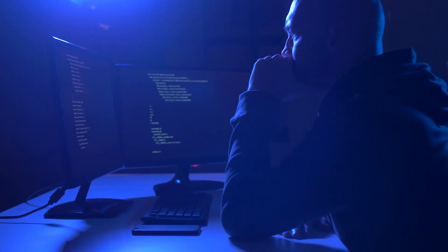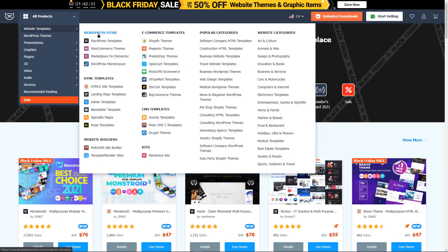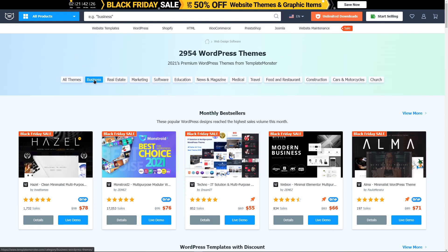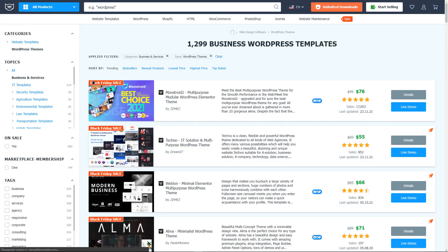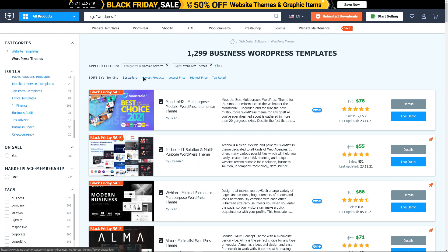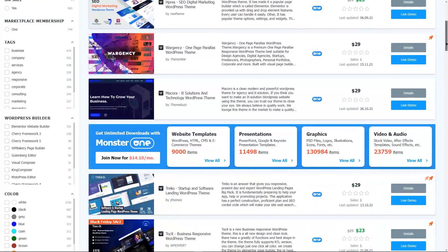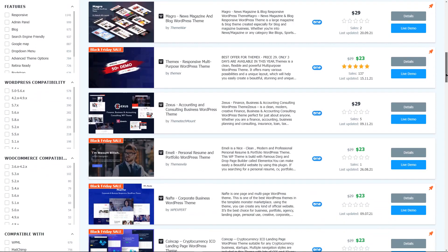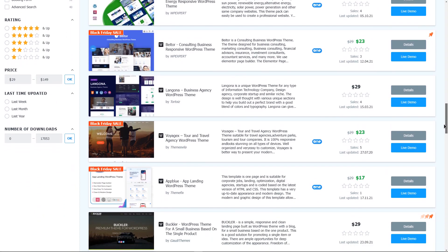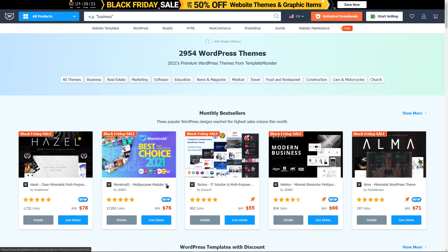Let's take a look at creating a site using one of Template Monster's templates. In the filter types, we choose WordPress as the most popular site management system. In the filter themes, we choose a suitable category — for example, business and services. In the filter characteristics, we choose adaptive and SEO preparation so the site looks great on mobile devices and contains settings for search engine optimization. You can also choose a visual editor to make it easier for beginners to edit site elements on the fly. Results can be sorted by trend, best sales, update, price, and popularity. Let's choose the most popular template, Monstroid 2.